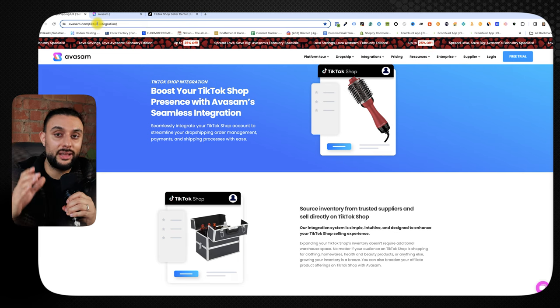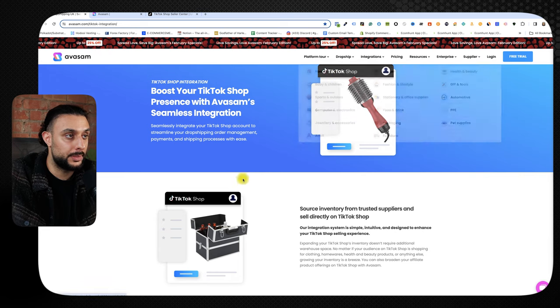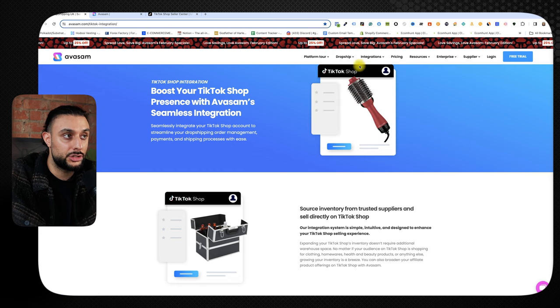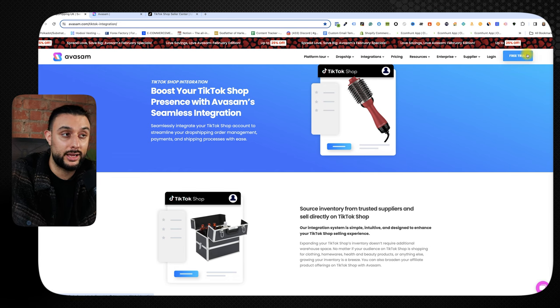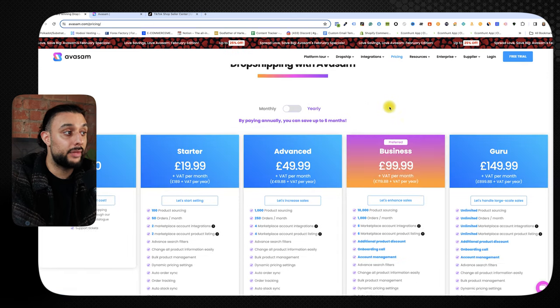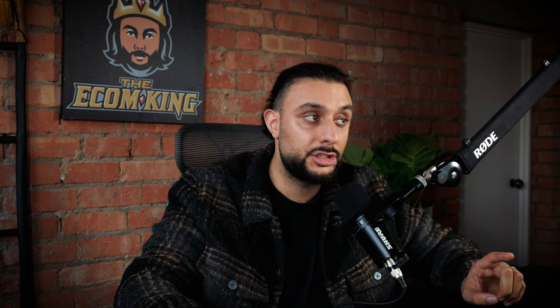If you're in the UK doing TikTok shop dropshipping, the supplier I recommend is called Avasam — I'm not sponsored or endorsed by them, I use them myself and pay for their service. On Avasam's platform, go to dropship to browse products by industry and shop their catalog. Then hit free trial to create an account. For pricing, you need the starter plan at $19.99 — without it you can't import products to your store. It's set up for 50 orders a month, and you can upgrade to the advanced plan when you exceed that.